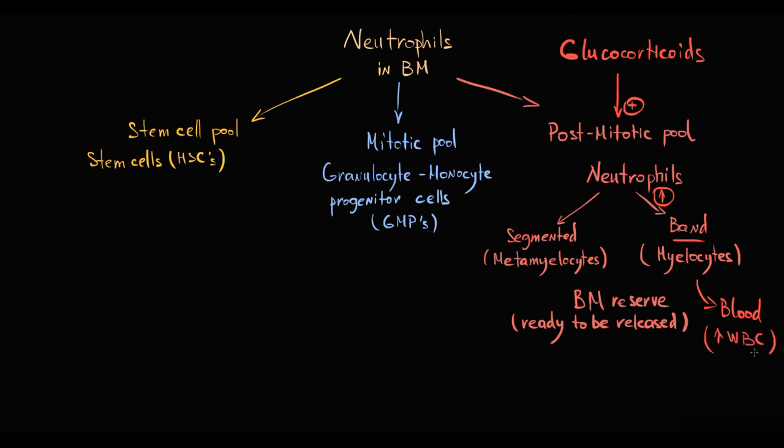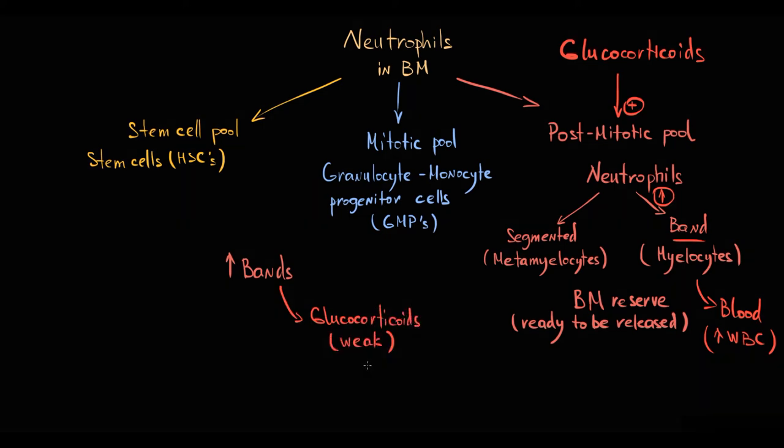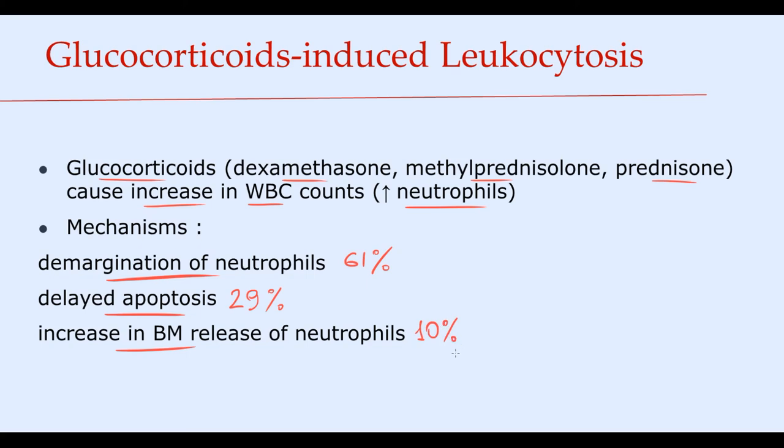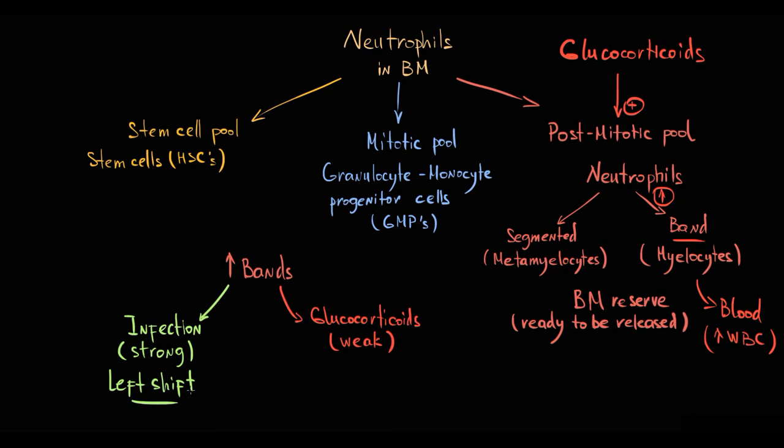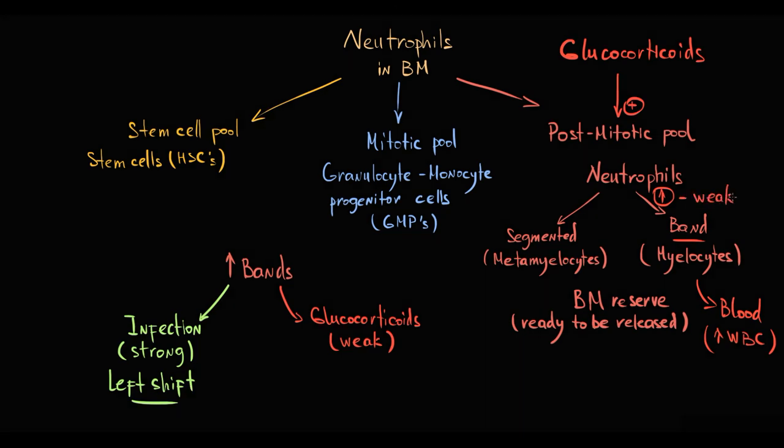As we look at this, it resembles an immune response to infection. However, glucocorticoid stimulation is weak and makes up only 10% of the total increase in white blood cells count. In contrast, infection is a very strong stimulus — it causes a significant increase in bands, known as a left shift. It is important to know that glucocorticoids cause only a small increase in band forms of neutrophils.